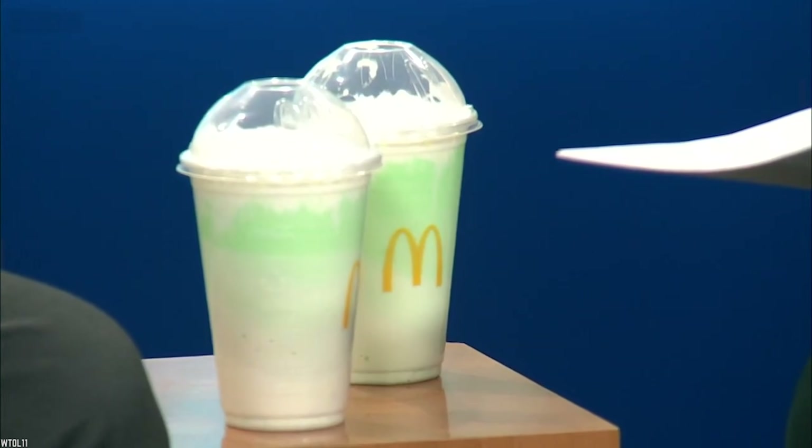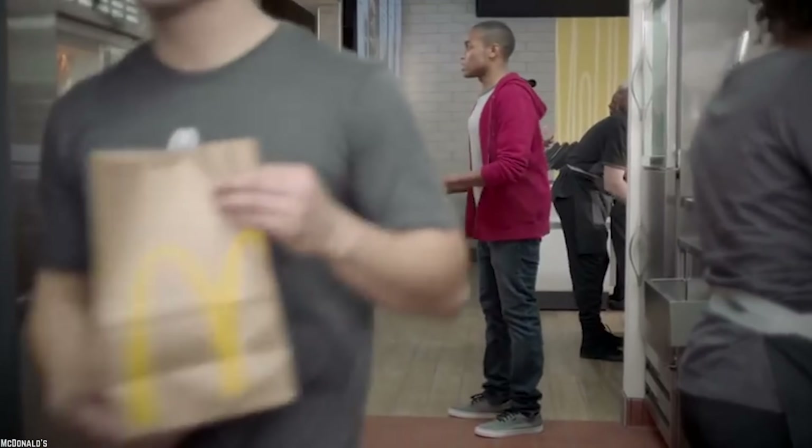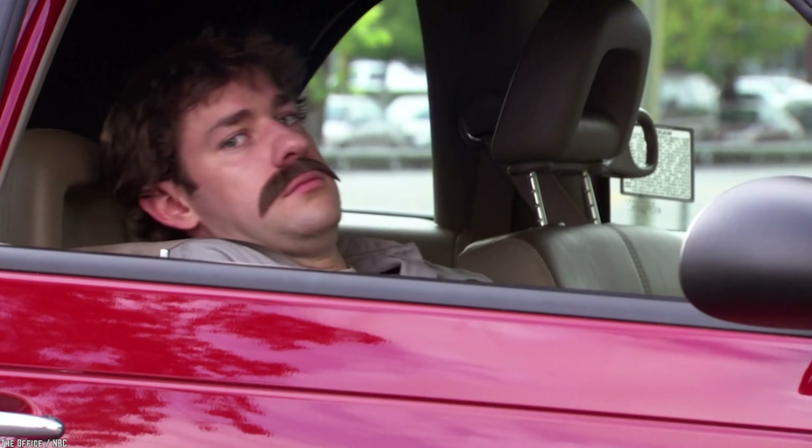This frozen treat generally makes its appearance around St. Patrick's Day, and McDonald's has sold millions of these. But we're quite sure that the staff has never tried it.